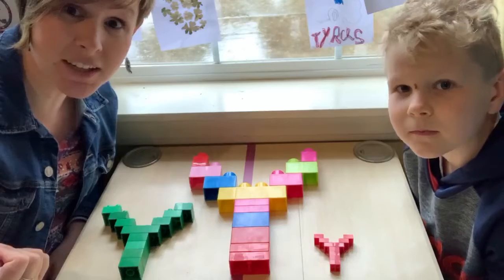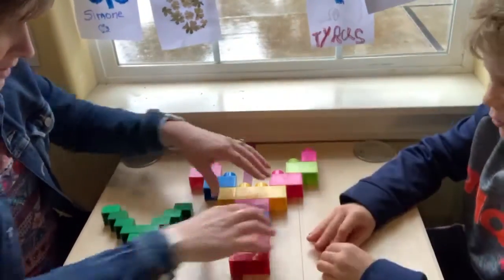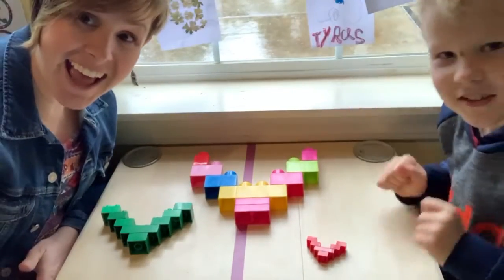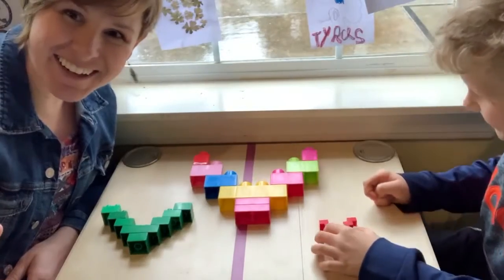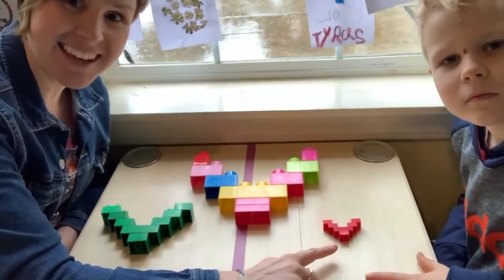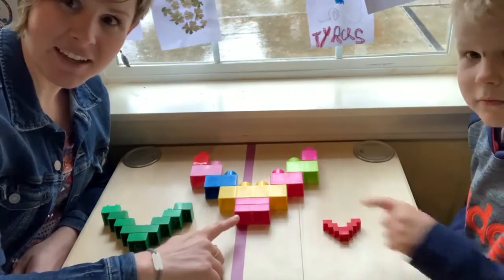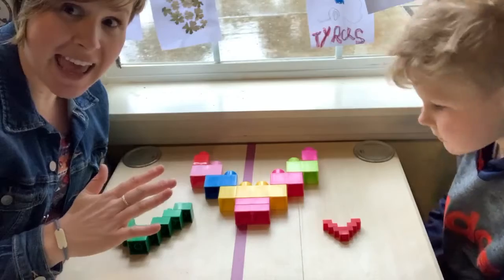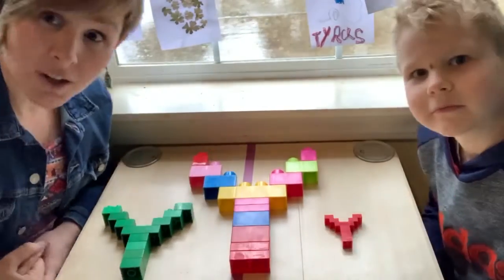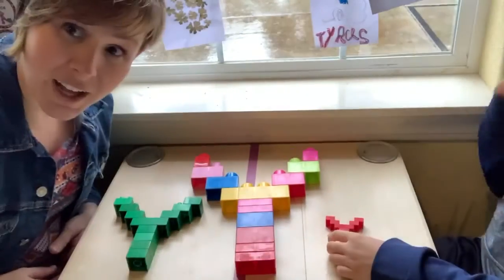Do you guys want to see a magic trick? Okay, here we go. Ta-da! Now we have three letter V's. We've got a small V, a medium V, and a big V. Now let's do another magic trick and add the tails back and see what happens. Slide — V. Slide.